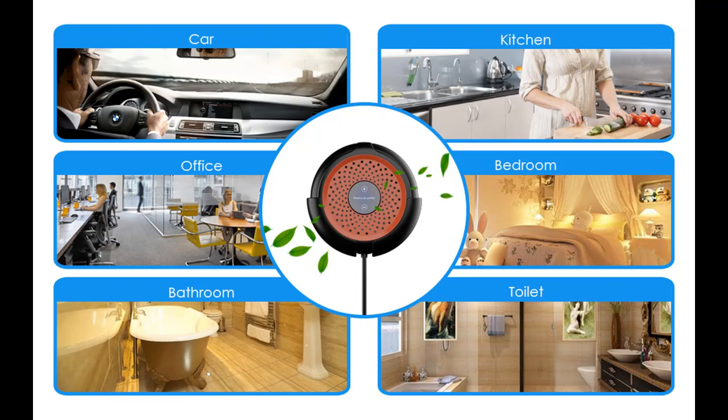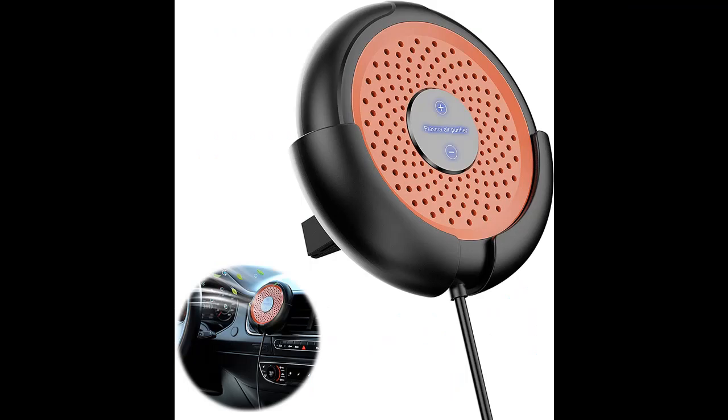It is 100% ozone-free and works whisper quiet. As an air purifier for the bedroom, it helps eliminate indoor allergens, molds, dust, and others, and effectively improves the quality of sleep.